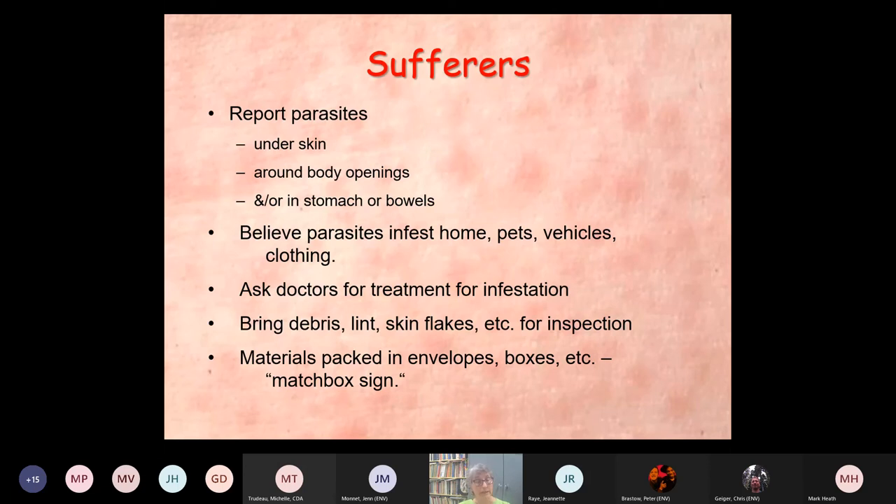They will ask any doctor who will listen for treatment for this infestation, and oftentimes people are given ivermectin, which has absolutely nothing to do with anything having to do with this problem. They will bring samples — debris, lint, skin flakes, et cetera — for inspection. There is actually a term for this: the matchbox sign, when someone is presenting their symptoms along with these materials packaged in envelopes, boxes, et cetera.